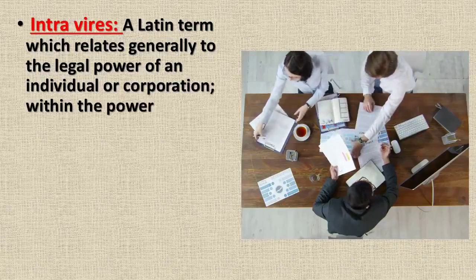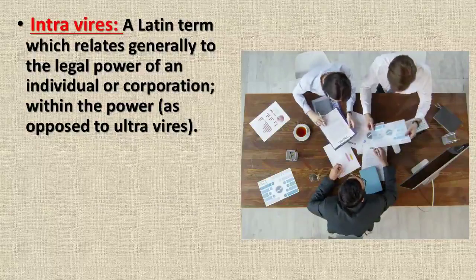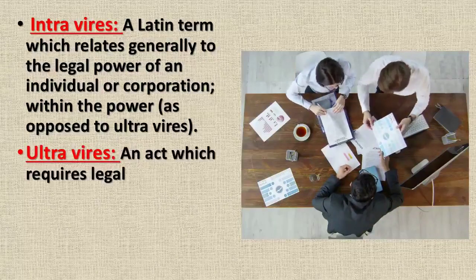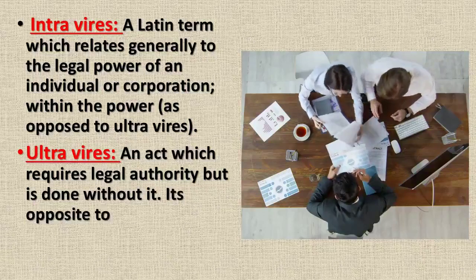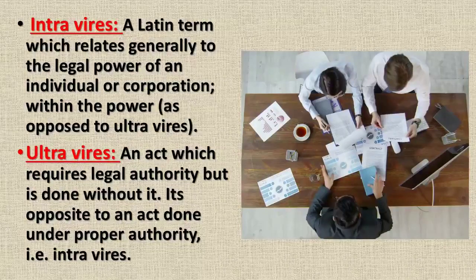'Intra vires' is a Latin term which relates generally to the legal power of an individual or corporation — within the power — meaning that something is within your power and you are doing it accordingly. It is opposed to 'ultra vires,' which is an act that requires legal authority but is done without it, as opposed to an act done under proper authority, which is intra vires.